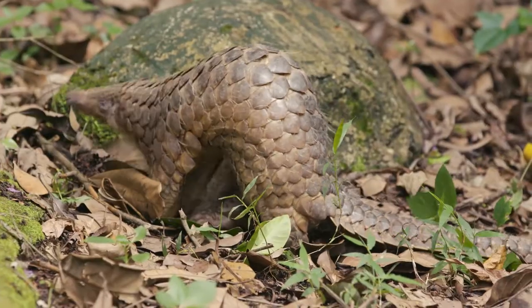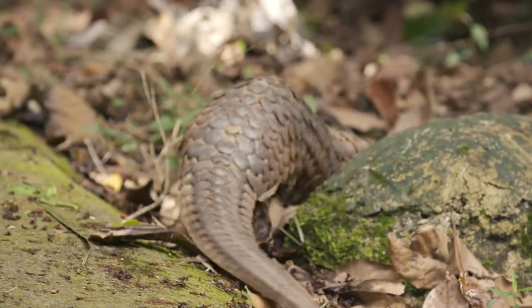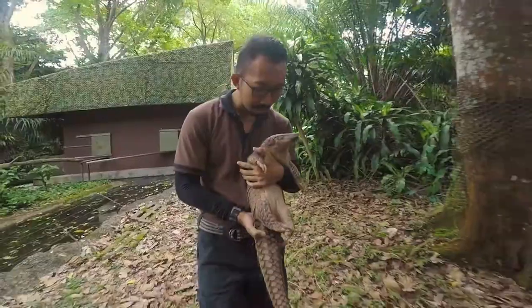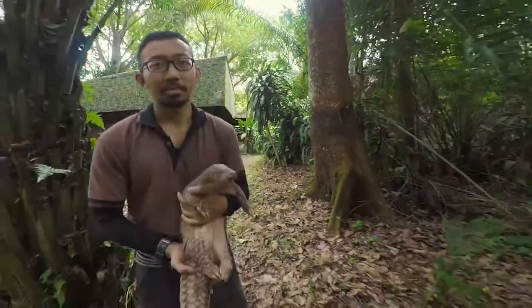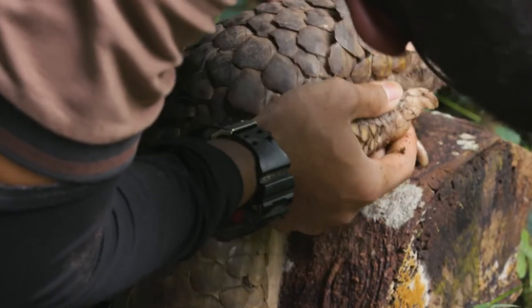These are busy, active animals. Pangolina was a rescue in 2008 — she got hit by a car and her injuries were quite severe. Because of that, we have to walk her daily to just strengthen her muscles.